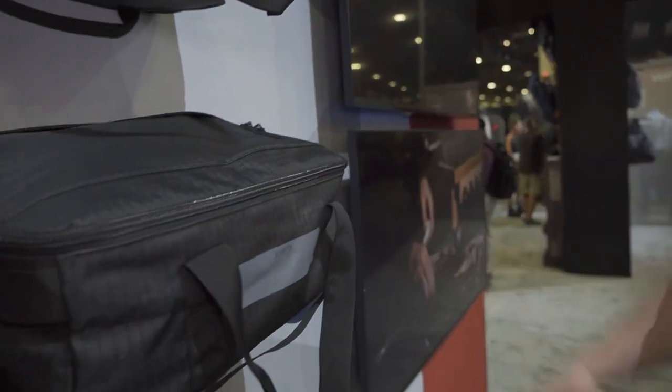Hey guys, Aaron from Vertex here at SHOT Show 2022 showing more of our new product selection. What we're really excited to announce here at SHOT Show 2022 is our collaboration with Viking Tactics, VTAC, and Kyle Lamb.